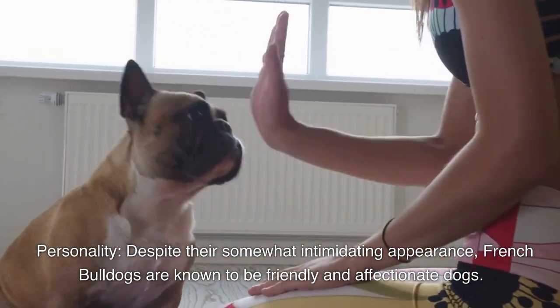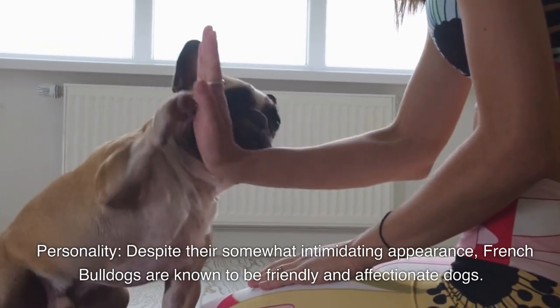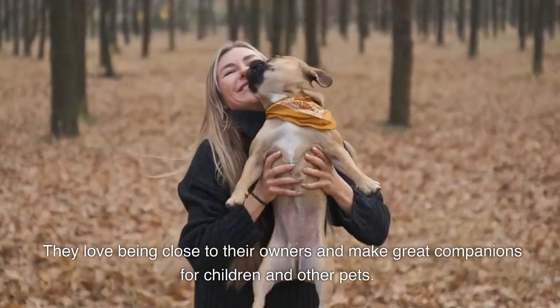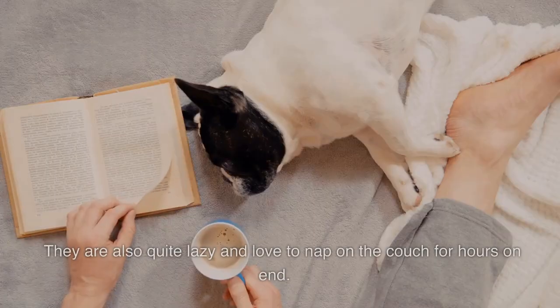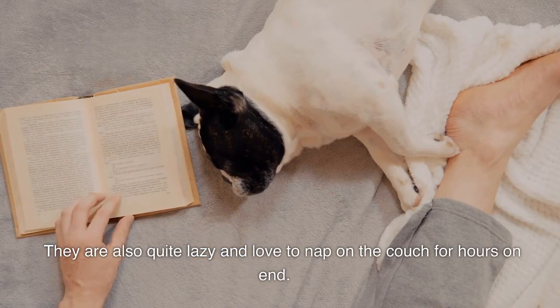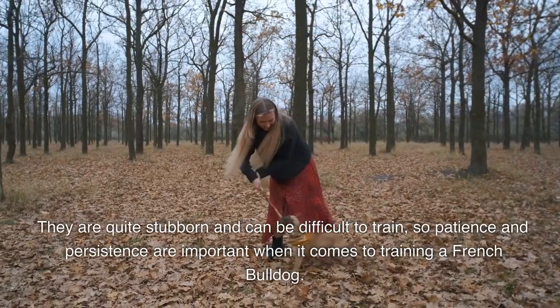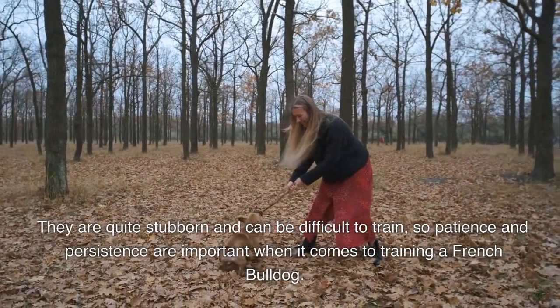Despite their somewhat intimidating appearance, French bulldogs are known to be friendly and affectionate dogs. They love being close to their owners and make great companions for children and other pets. They are also quite lazy and love to nap on the couch for hours. They can be stubborn and difficult to train, so patience and persistence are important.